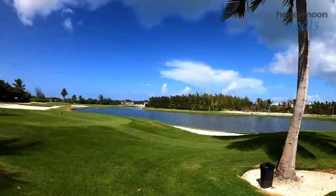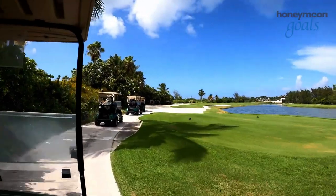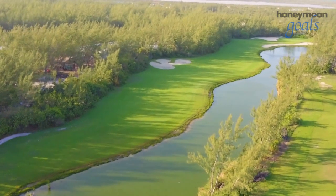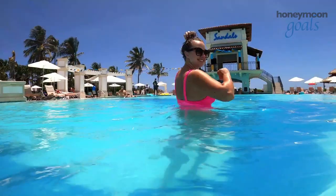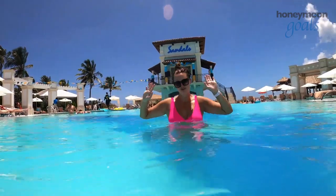Are you a fan of golf? Sandals Emerald Bay has one of the best golf courses in the Caribbean, stretching above the coastline for a stunning view of the ocean below. Cool off afterwards at any of the pools, some of which offer swim-up bar service.